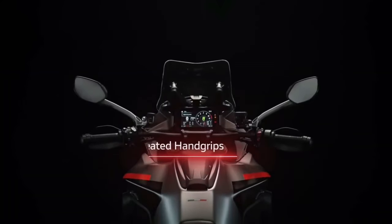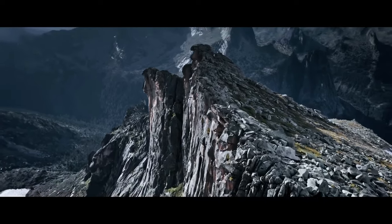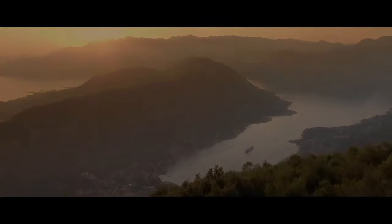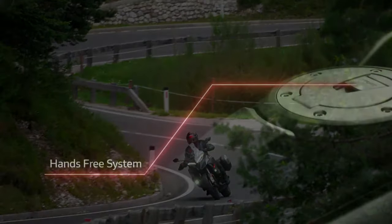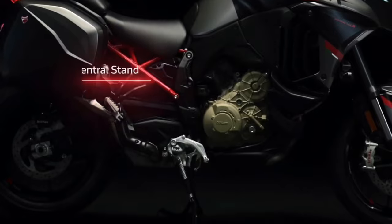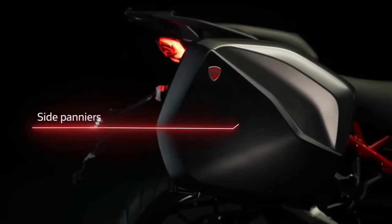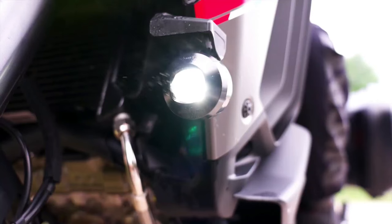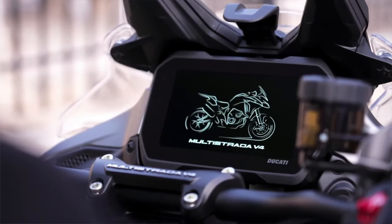The heart of the 2024 Multistrada V4S Grand Tour is the 1158 cc V4 Gran Turismo engine, making a claimed 170 horsepower and 125 Nm (approximately 92 lb-ft) of torque. It was designed with long-distance touring riders in mind in terms of maintenance intervals — Ducati recommends oil changes once every two years or 9,000 miles, and valve clearance checks once every 36,000 miles. The bike is equipped with four ride modes: Sport, Touring, Enduro, and Urban. Sport and Touring allow access to the full power output, while Enduro and Urban dial it back to 84 kW (112.6 hp).